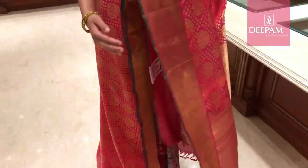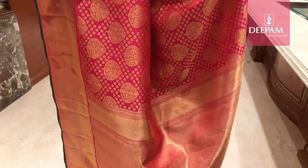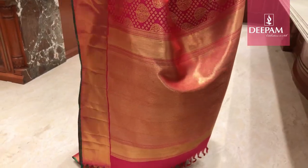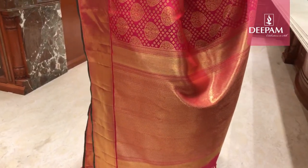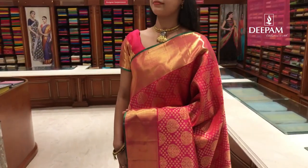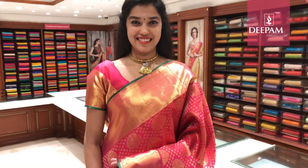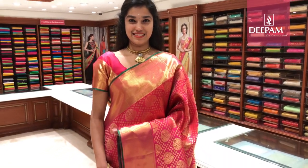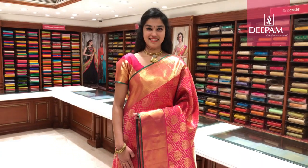The pallu is a fancy, very rich pallu of about 29 inches in self colour. The blouse is a very pretty self-colour blouse with a touch of jamundy green. This saree is exclusively weaved for Deepam Silks, available at our MG Road and Jayanagar store.